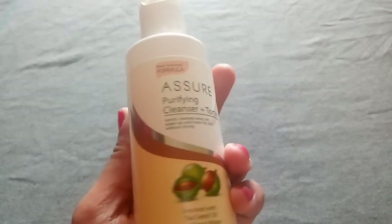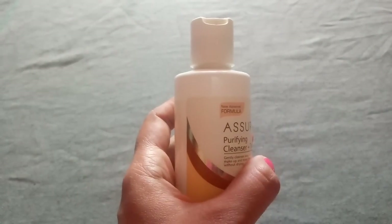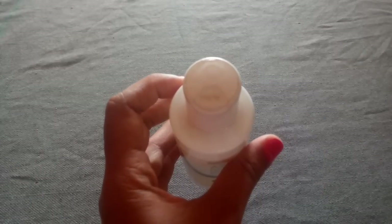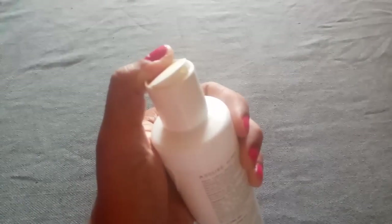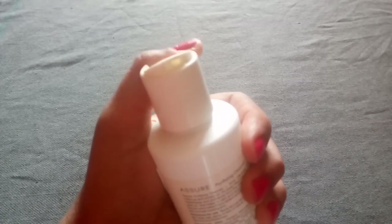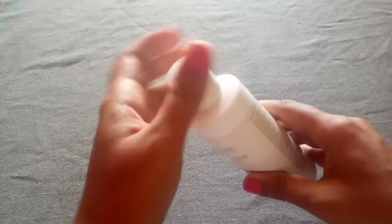You can buy the product from a Vestige distributor or from Amazon — the product link is given in the description box. If you have any queries regarding this product, you can call the customer care services. Overall, the packaging is good — it comes in a white sturdy plastic bottle. You can dispense the product either by pressing the button or by unscrewing the cap.